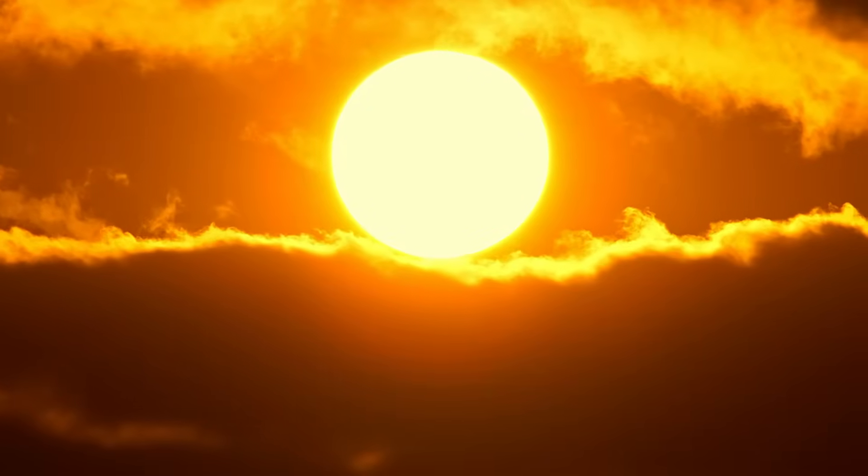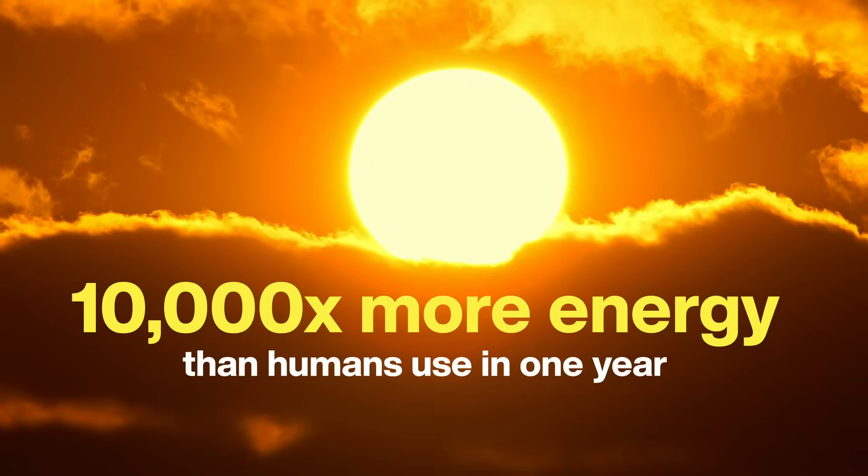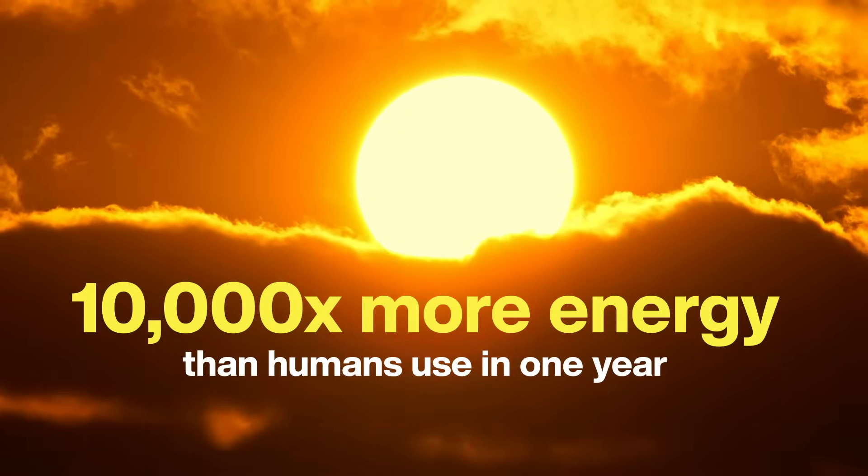The Earth is bathed in 173,000 terawatts of sunlight at any given moment. That's 10,000 times more than everyone on Earth uses in a whole year. And here's the thing: at this very moment, we humans are using solar panels to collect only a fraction of that free energy.